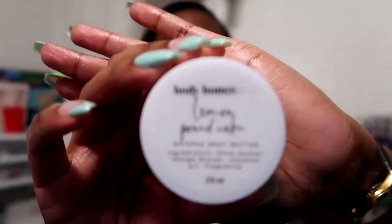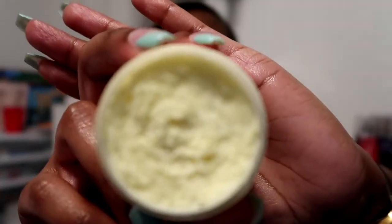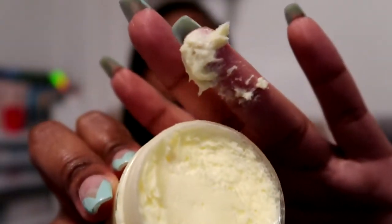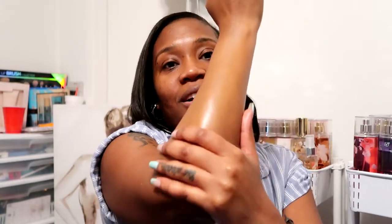The last one is Lemon Pound Cake, and this one is their number one top seller. Same consistency — filled all the way to the brim, nice and thick and fluffy. Let's do a rub test here. There's no way you're not going to be moisturized after this — you guys see my arm. The projection on this one is so good — oh my gosh, you smell like a warm lemon pound cake covered in frosting.